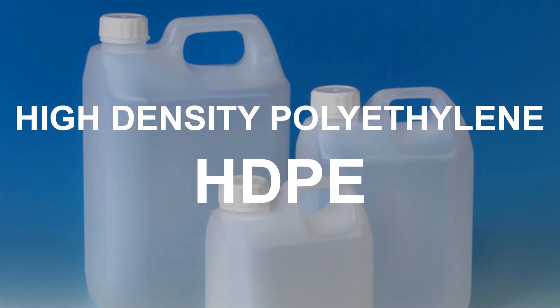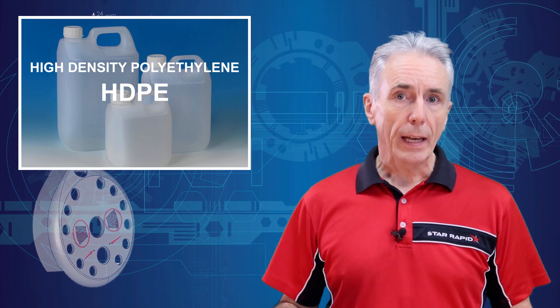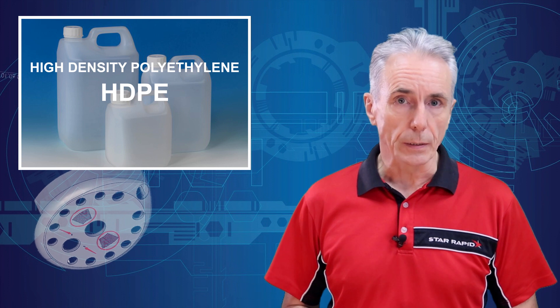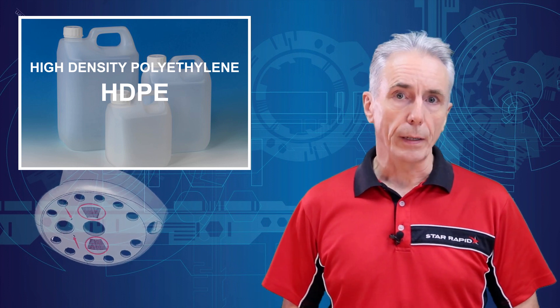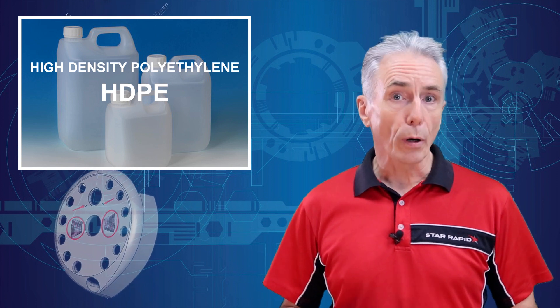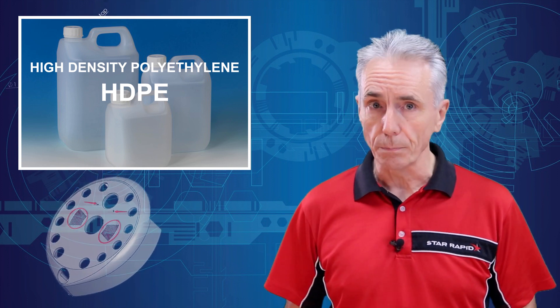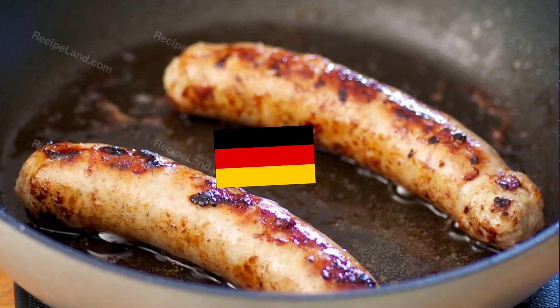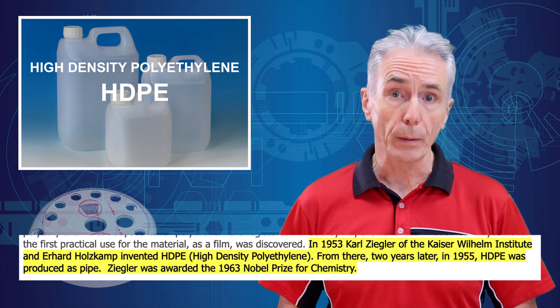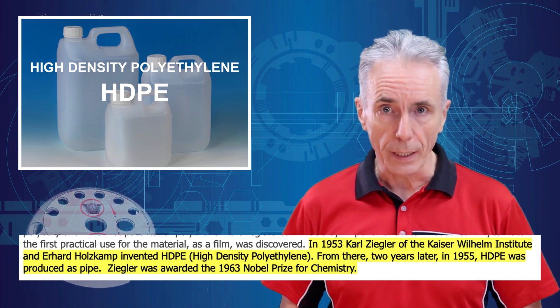High Density Polyethylene. Polyethylene comes in many different flavours, each with its unique properties. High Density Polyethylene was first discovered by subjecting ethylene to extremely high pressures, but the process was expensive and difficult. In 1953, a German chemist created a low-pressure method that made HDPE available in large volumes, for which he won a Nobel Prize.